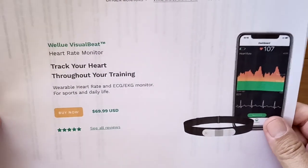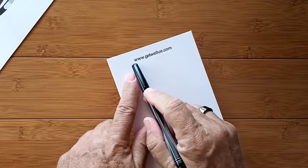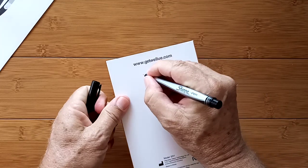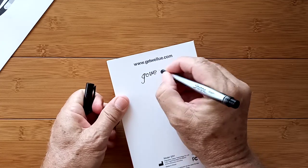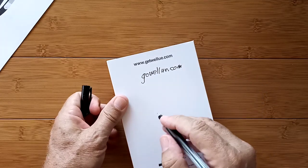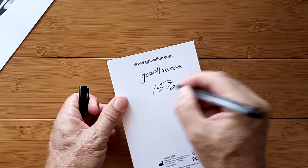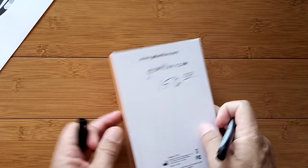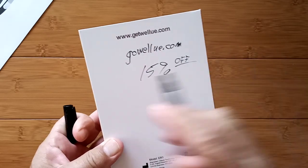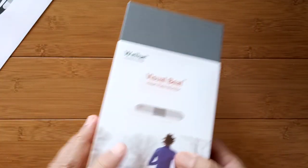Less than 70 bucks, because you're going to get a discount. Here's how: use the web address GoWellU.com — G-O-W-E-L-L-U.com. Instead of GetWellU.com, GoWellU.com gets you 15% off of everything in the store, including this one. It helps me out here at SmartWatchTix so we can keep getting goodies like this coming in.